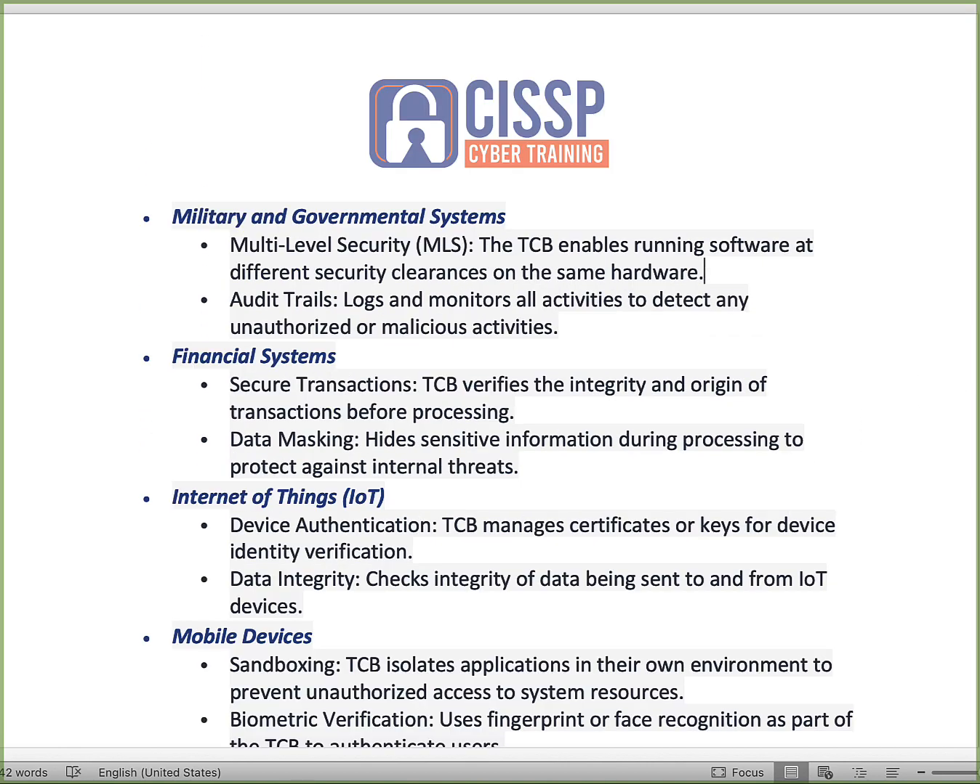Military and governmental systems related to the TCB are multi-level security systems that allow software running at different security clearances on the same hardware. If you have a top-secret system and a secret system, you want to ensure those are adequately separated, and the TCB will ensure that. In the past they were completely segregated; the TCB allows these military-level systems to run on the same infrastructure. There needs to be an audit trail so you can ensure there was no cross-contamination — that the secret side did not gain access to the top-secret side.